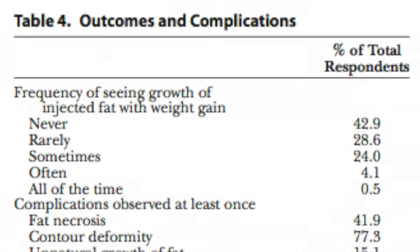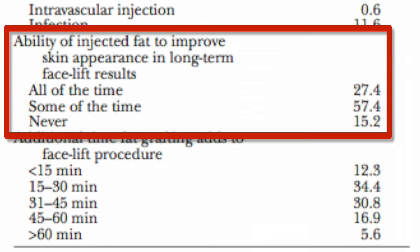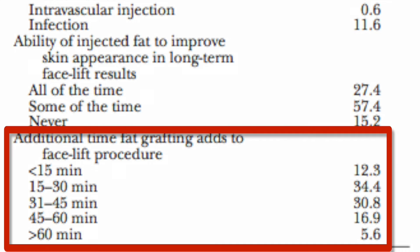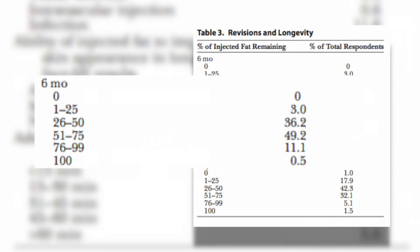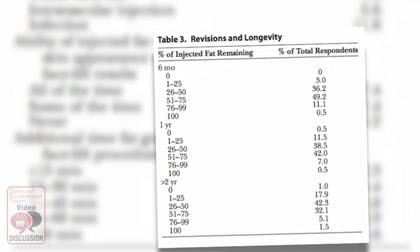The most challenging areas were the tear trough, lid-cheek junction, and upper lid sulcus. Contour deformities were the most common problem, and over half believe that skin quality gets better with fat grafts. The procedure adds 15 to 45 minutes. Half of the surgeons believe that 50 to 75% remains at six months, and one-third believe the same amount remains at two years. Patient and surgeon satisfaction was high, but this of course is largely subjective.